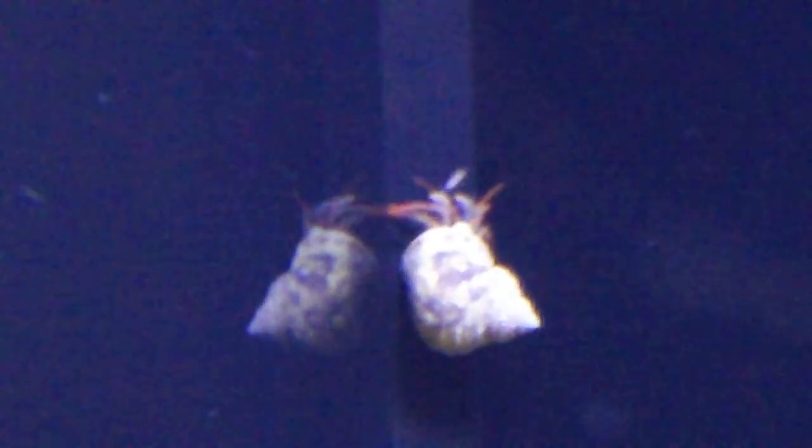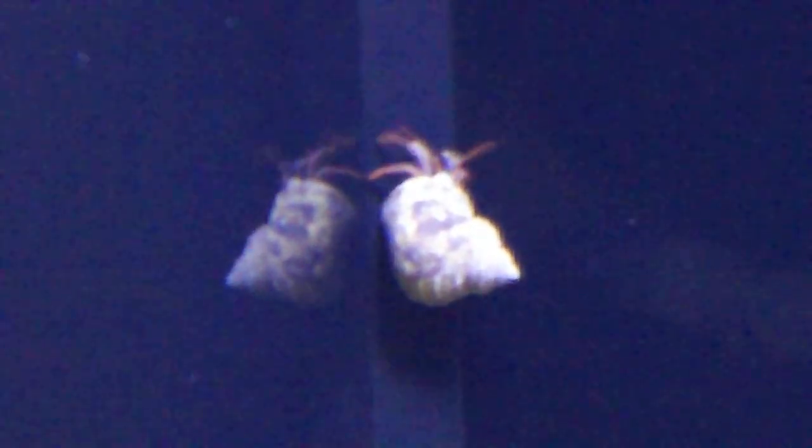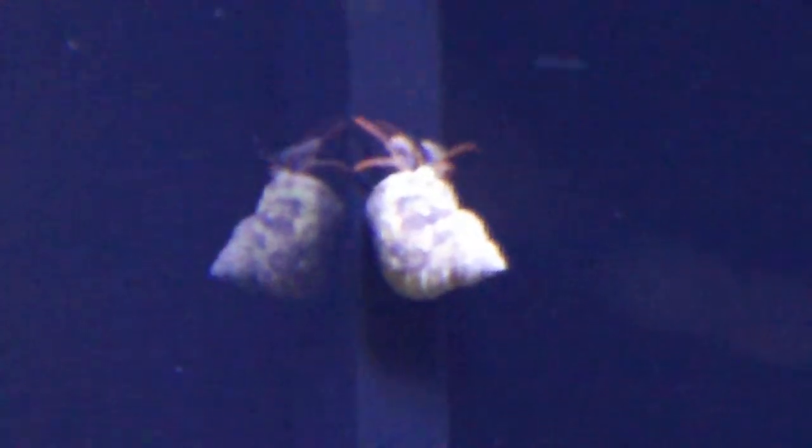Rock climbers call it stemming, where they put their arms out to either side going up a crevice. But it doesn't even look like there's algae — that's the only thing I can think of how he's doing it.